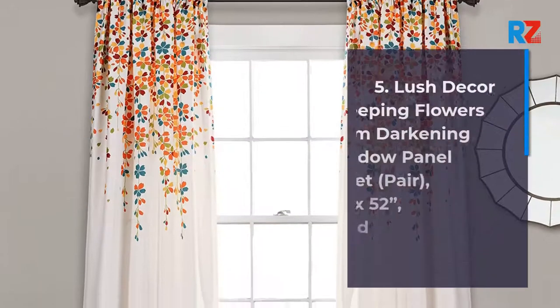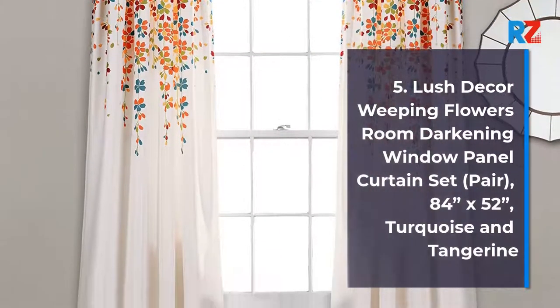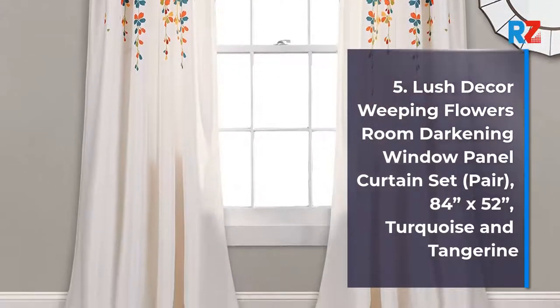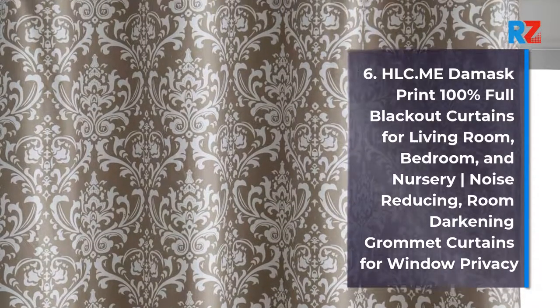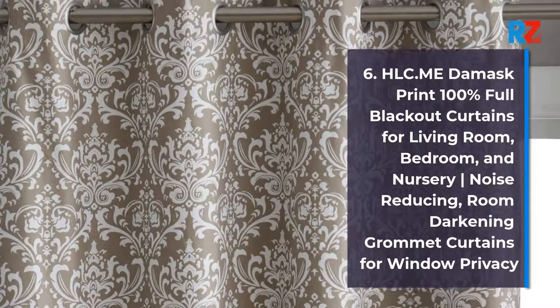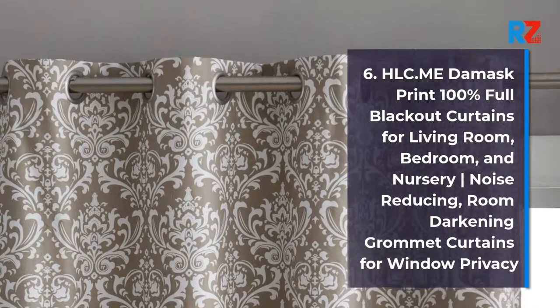5. Lush Decor weeping flowers room darkening window panel curtain set, pair, 84 x 52, turquoise and tangerine. 6. HLC.me damask print 100% full blackout curtains for living room, bedroom, and nursery, noise reducing, room darkening grommet curtains for window privacy.